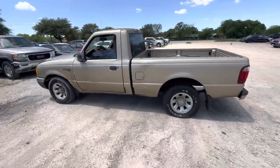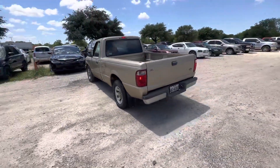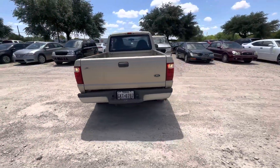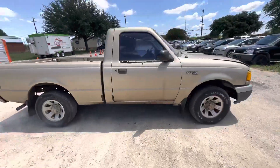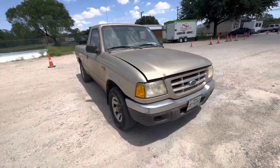Hey everybody, today we're here at Alamox Shares. We have a 2001 Ford Ranger. It's a standard transmission, four cylinder. It's an XLT trim it looks like.